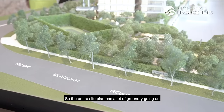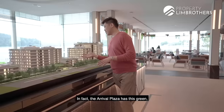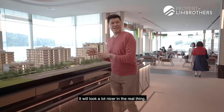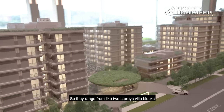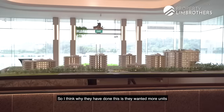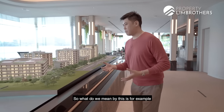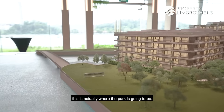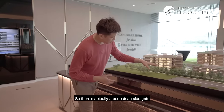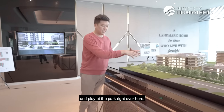The entire site plan has a lot of greenery — a very verdant style with large landscaping. The Arrival Plaza has this green feature, like a green mushroom, which will look a lot nicer once built up. There are 10 residential blocks ranging from two-storey villa blocks all the way up to 10 storeys. They've done this so more units in the development can enjoy the waterfront views. There's also a pedestrian side gate located right here — your kids don't even have to cross the road, they can just come out and play at the park right over here.